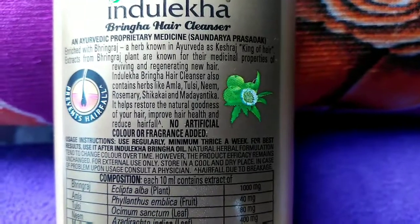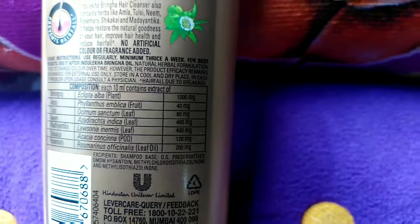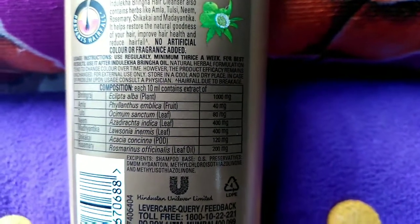There are no artificial color or fragrance added. You can see the composition here — yes, it has got some preservatives and some chemical ingredients also.